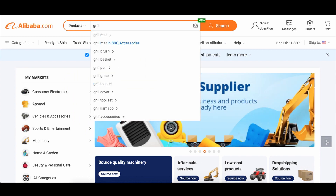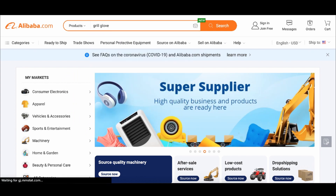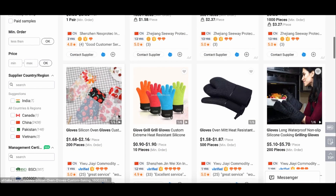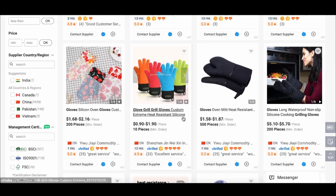I remember typing in something like, for example, grill glove. Me and my dad were really into barbecuing — Filipino parents always having barbecues. I thought, it's getting into fall time, maybe more people are going to get into barbecue and grilling.